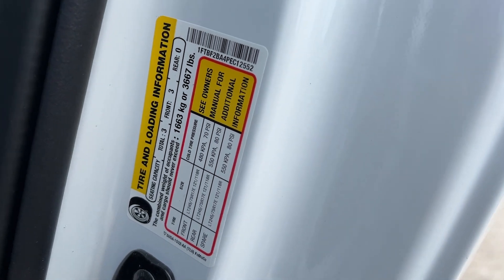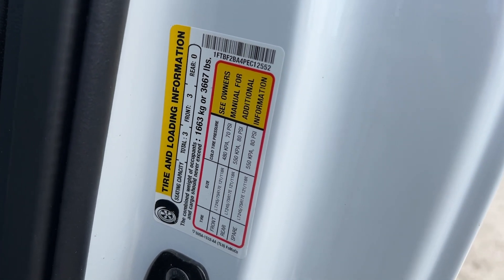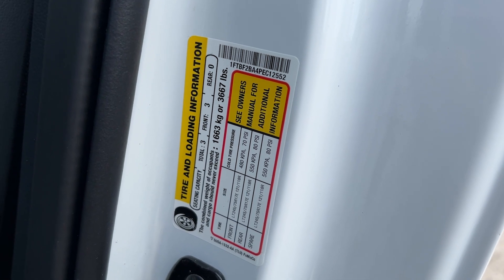I know I've gotten a few requests to take a look at the payload sticker, so here's what the sticker looks like on this truck. You've got a max payload or combined cargo weight of 3,667 pounds.